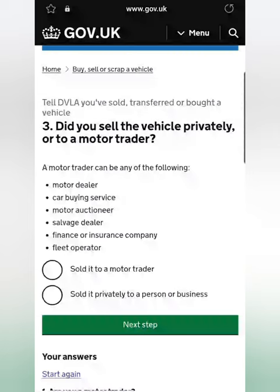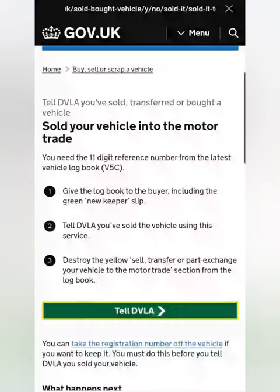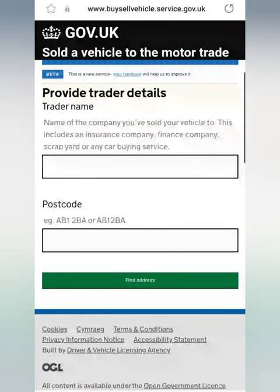Then it will give you the option: did you sell it privately or to a motor trader? We're going to show you both options. First I'm showing you if you sold it to a motor trader, such as us at All Vehicles Wanted. You click on this and go to the next step. At this stage it will show you whether to use the yellow or the green slip — it's the yellow for a trader. Here you'll be putting the trader's name and postcode, then passing it on.